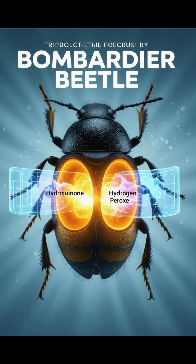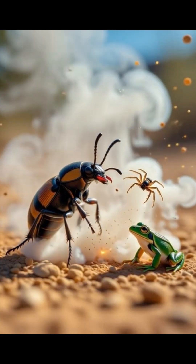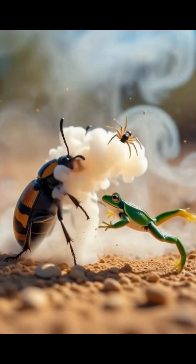These chemicals — hydroquinone and hydrogen peroxide — react violently when combined. The result? A chemical explosion reaching up to 100 degrees Celsius, blasting out toxic gas and boiling liquid at its enemy.